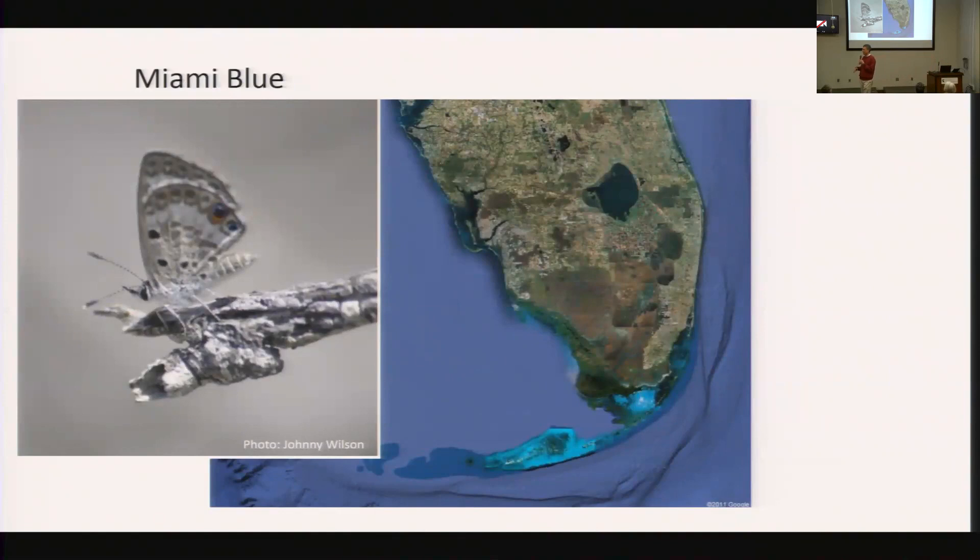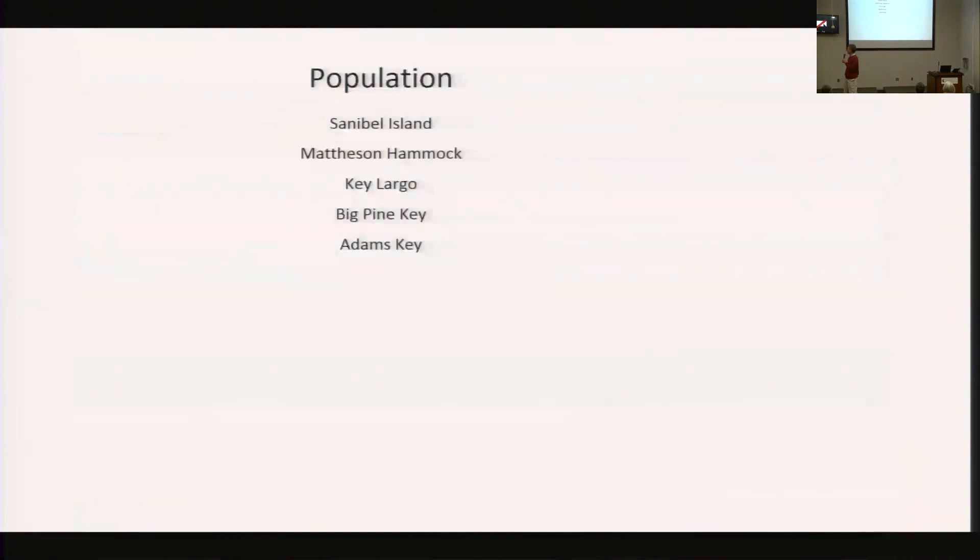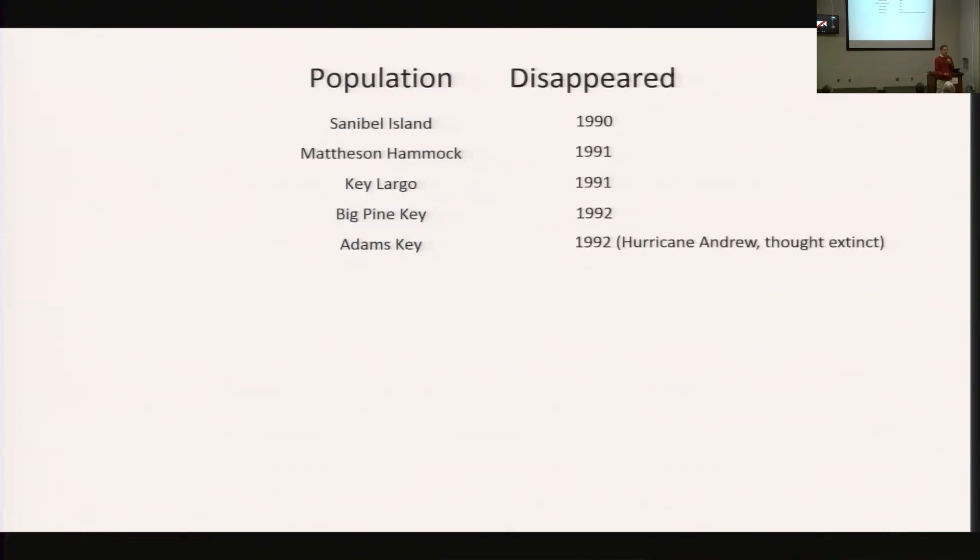This butterfly was so common that the entomologists living in Florida considered it a weed — they just ignored it. And then things changed very rapidly. This butterfly was found in the Keys, and when the Keys got developed, developers scraped all vegetation down to the limestone and then rebuilt on top of it. There were other reasons, some unknown, why the butterfly began to disappear. The final death knell was thought to be Hurricane Andrew, which crashed into Adams Key and took out the last known population.